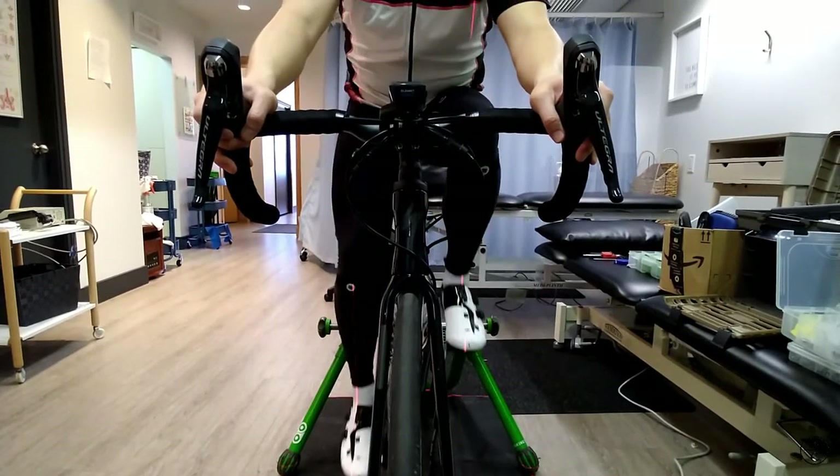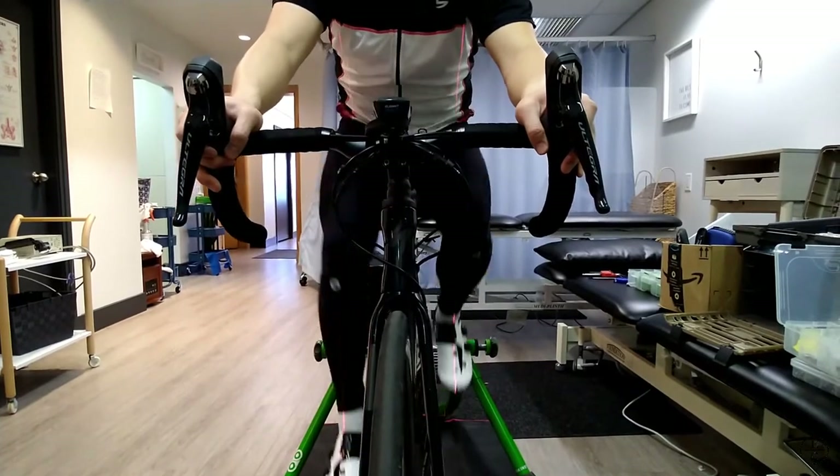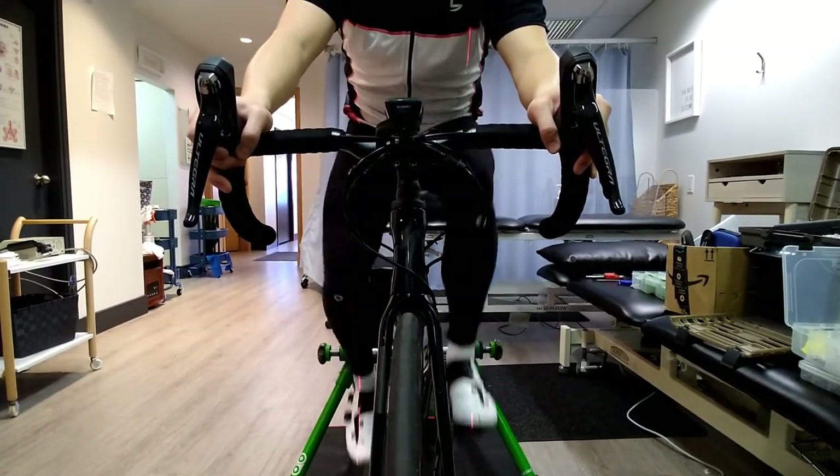During walking, these small asymmetries in the body may not really matter all that much since we can basically place our feet where we wish. On the other hand, when we're cycling, we're quite fixed into a symmetrical bicycle.